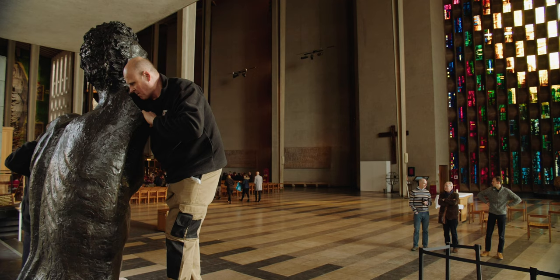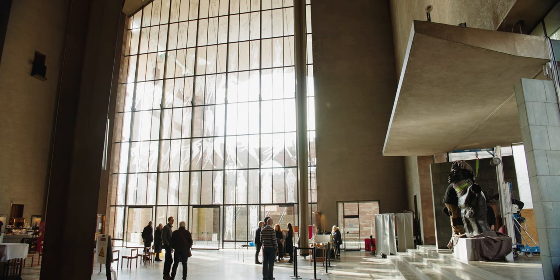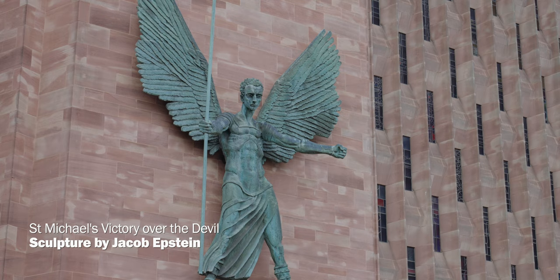Jacob Epstein was probably one of the most important sculptors working in Britain in the 20th century. He made a number of public sculptures including St Michael and the Devil, which is on the front of the cathedral here.